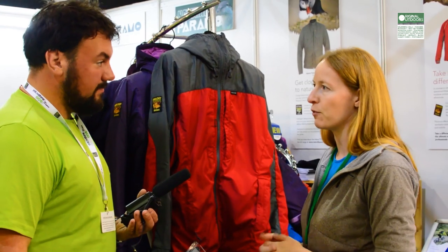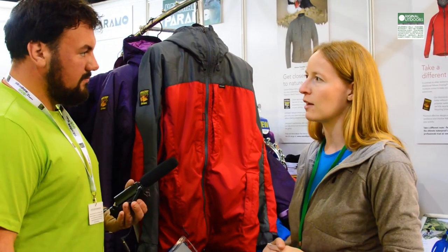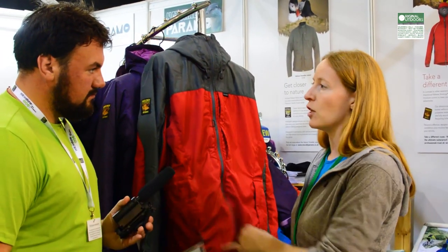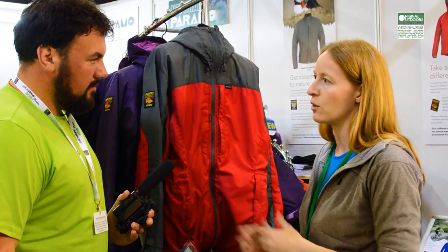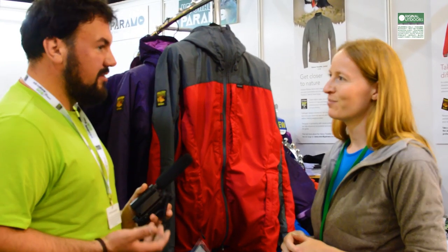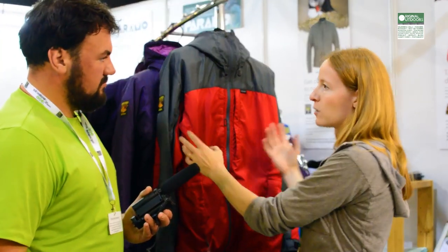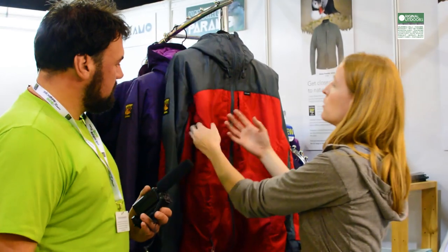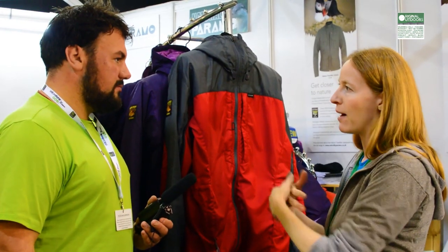A number of mountain rescue teams have worn Paramo, and let's face it, they're out in some pretty miserable weather and you want to be able to rely on that kit. It's easy to look after as well — Paramo can be looked after with Nikwax aftercare, so you can just throw it in the washing machine and rejuvenate that water repellency. Because the kit lasts for a long time and it hasn't got a membrane, you can stitch it. You can stick pins all the way through this jacket, take those pins out, and you've still got a waterproof jacket. If you do that to a conventional waterproof, you've just wrecked it. It's the way the fibres and the material work together to make it a waterproof unit — there's no barrier that's going to be damaged or ruptured to let water in.